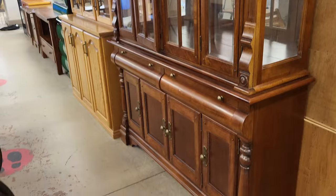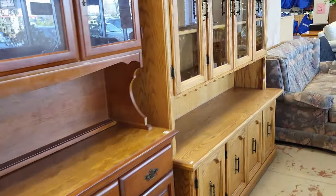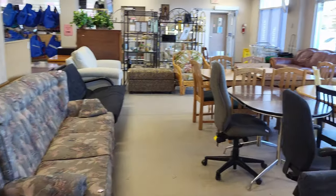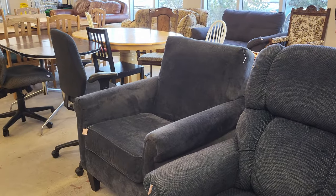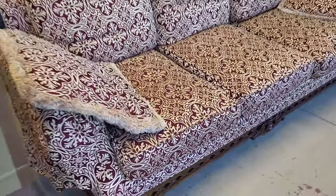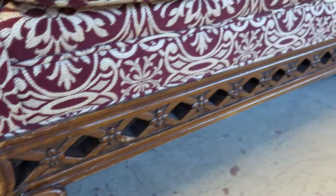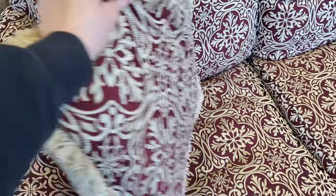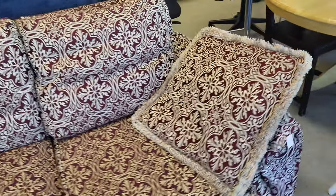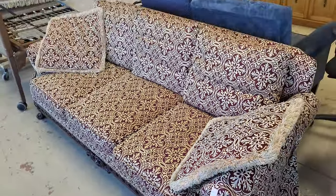We'll do a quick run through the furniture. This sofa here stood out to me — gotta check the feet, a lot of carving on it. The upholstery is very rugged — formal but comfortable. Price: $285. It's a nice piece, in very, very nice shape.